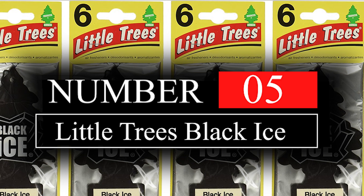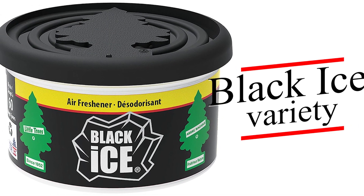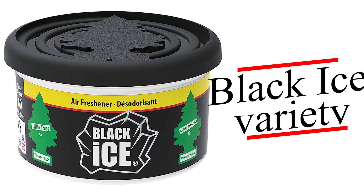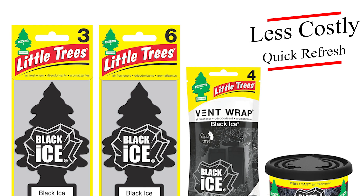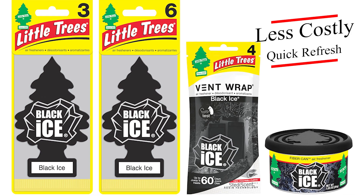We are starting our video with a budget-friendly option, the Little Trees hanging car air freshener. Today we'll be talking about the Black Ice variety, one of the most popular scents from Little Trees. These air fresheners cost less than a soda and are a quick way to refresh your car's scent or mask unpleasant odors.